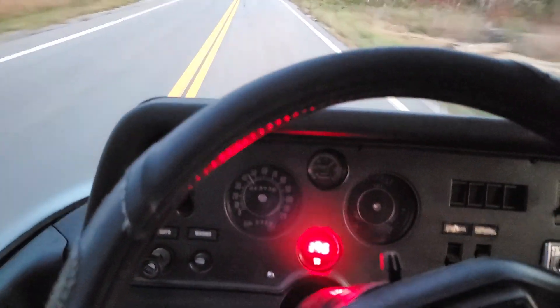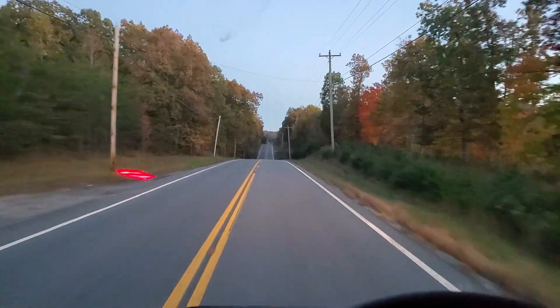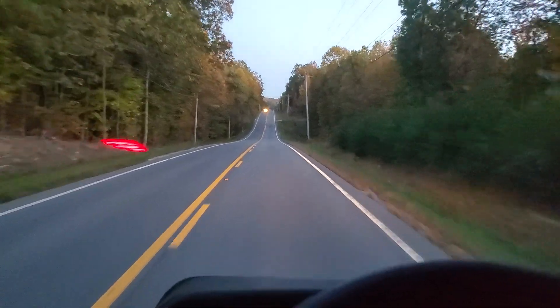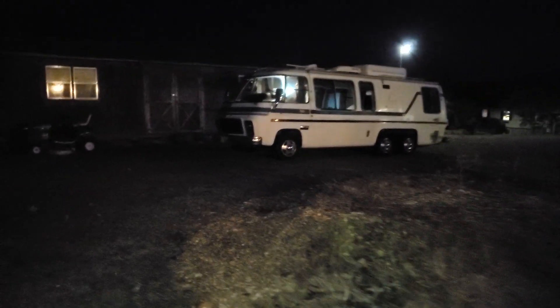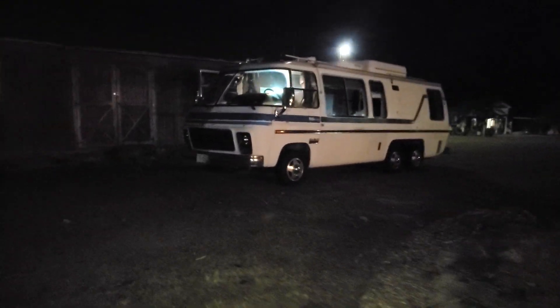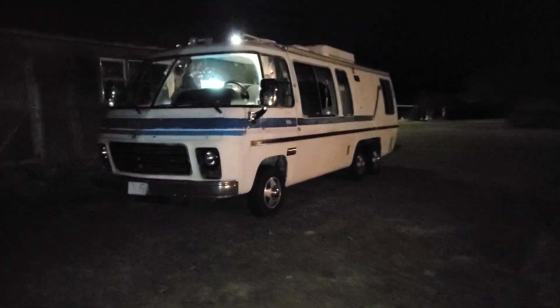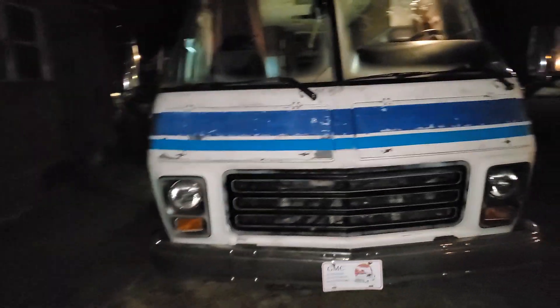Well, here I go. I'm driving my new RV — my new $3,500 RV. I just hope I make it home. It'll be a miracle. There she is. Bought this thing today, drove it home. It was a harrowing experience, but we made it.